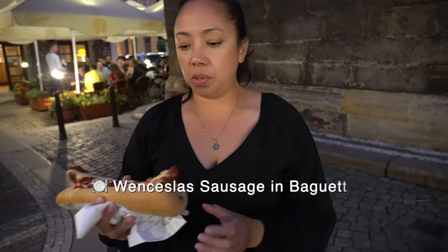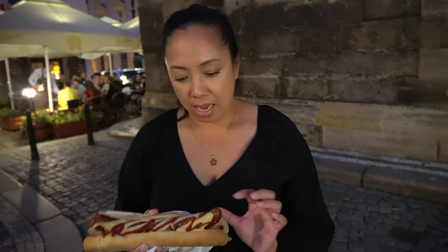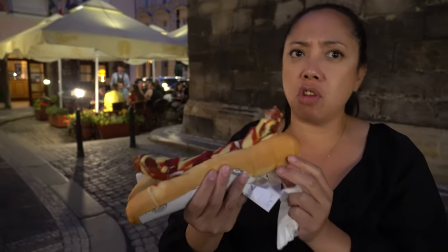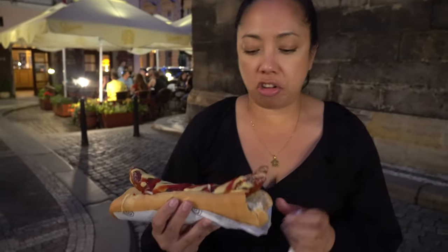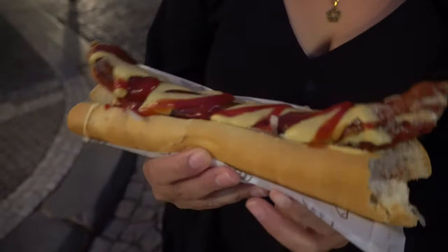Now it's time to eat the Czech sausage, served in a baguette with ketchup and mustard. Let me try it — have a bite. I think there's cabbage inside as well. There's a similarity with the Hungarian sausage. It's tasty, it has the right saltiness, and it's tender inside. The bread is a baguette so it's a little harder. I think there's cabbage and onions inside as well. Overall it's a good snack to eat on the go while in Prague.